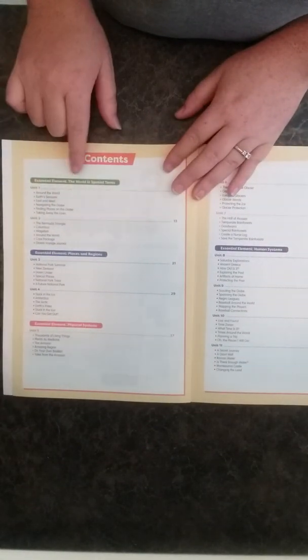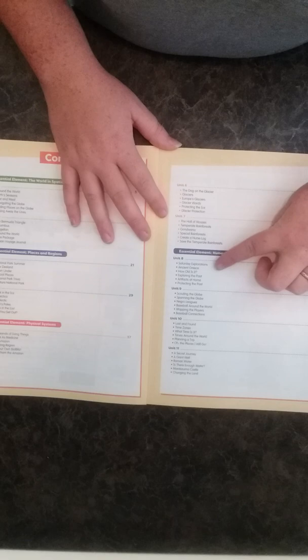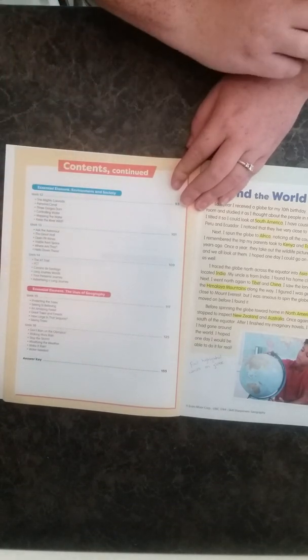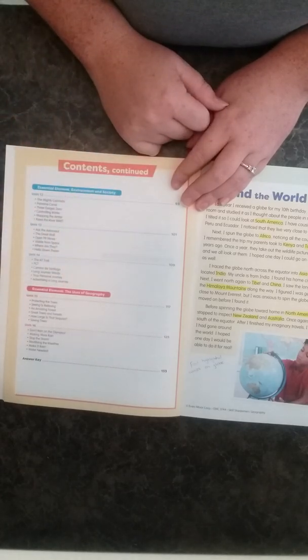The Skill Sharpeners is marketed as a school-and-home supplement, but it works really well for us. It's broken up into units: units one and two cover the world in spatial terms; three and four cover places and regions; five, six, and seven cover physical systems; eight through eleven cover human systems; twelve through fourteen cover environment and society; and fifteen and sixteen cover the uses of geography.